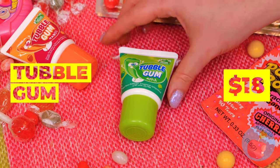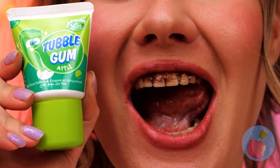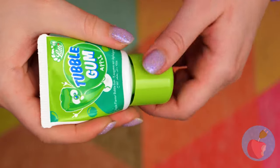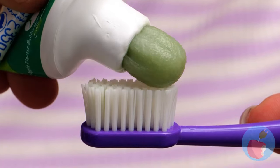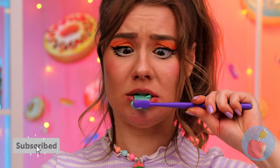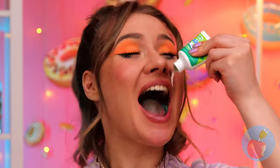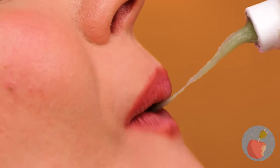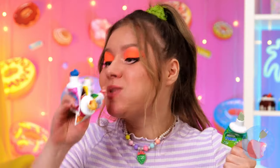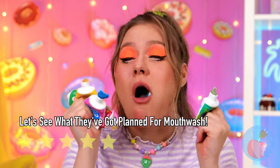We need to do something about those not-so-pearly whites. There's something off about this tooth face. Guess you don't exactly need the brush. Good thing — you can dig into all these different flavors.